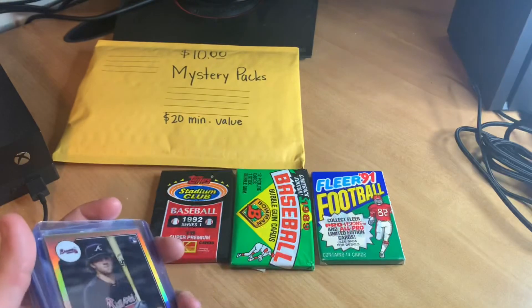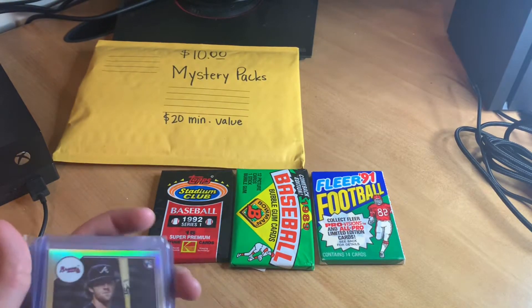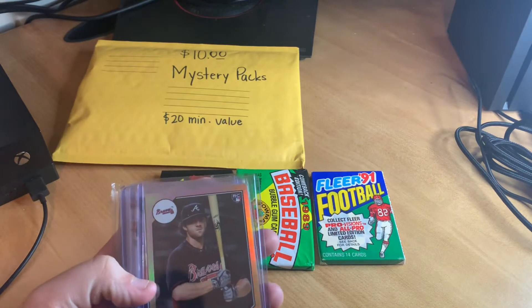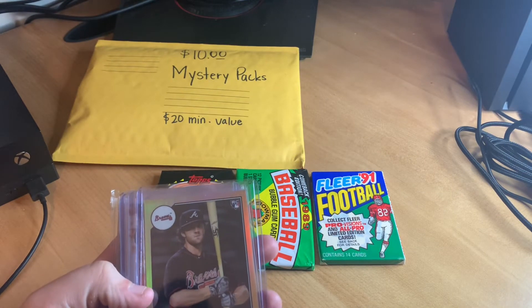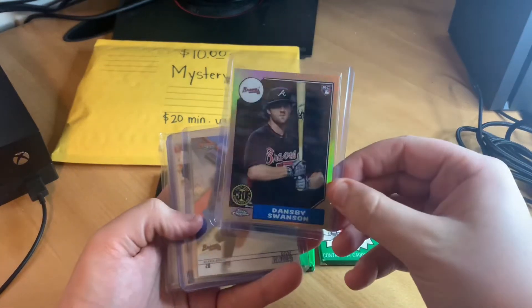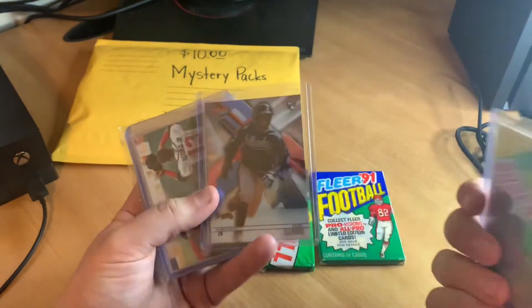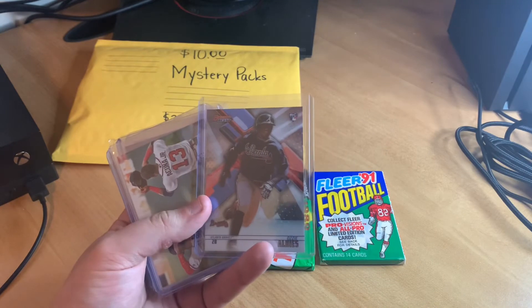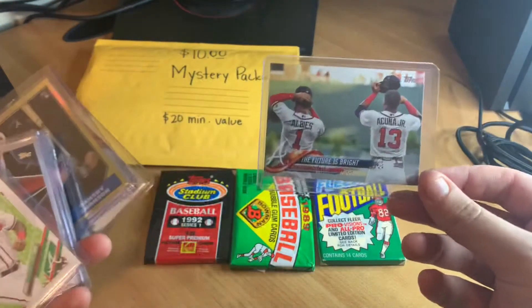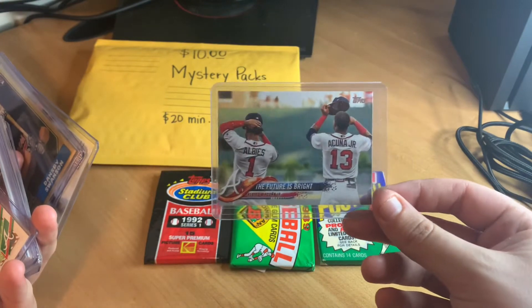Pretty cool Jeter lot. Then I talked to a guy who had a whole Braves binder. I went through it and said, 'Hey, give me this card, this card, and this card for 10 bucks,' and he was like, 'Sure, let's do it.' So I got a Dansby Swanson rookie card, an Ozzie Albies Bowman Best rookie card, and a card with Albies and Acuña labeled 'The Future Is Bright.'